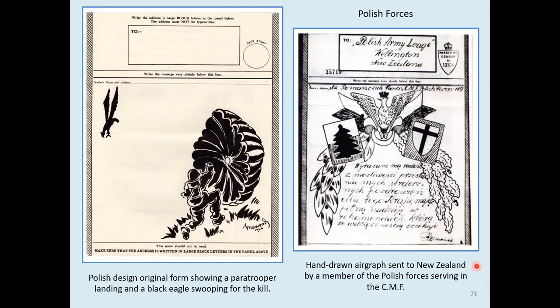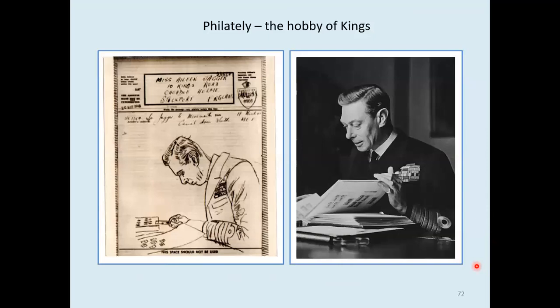And finally, a hand-drawn airgraph to an address familiar to collectors, reminds us of what we all share: philately — the hobby of kings. Thank you very much for watching.